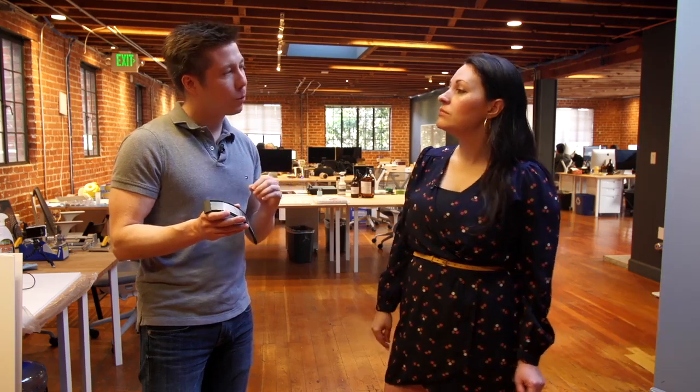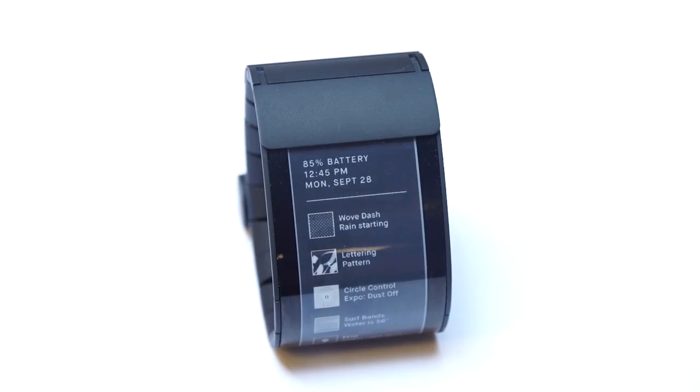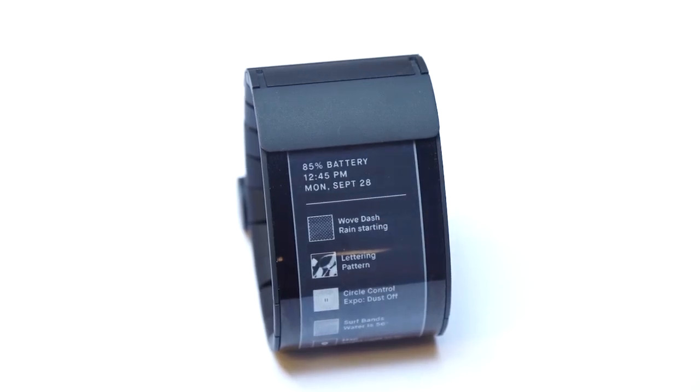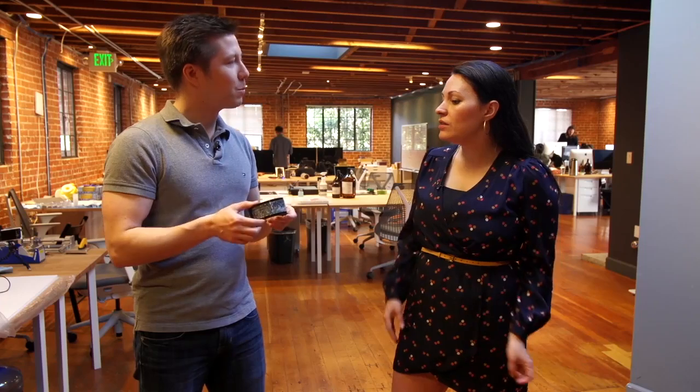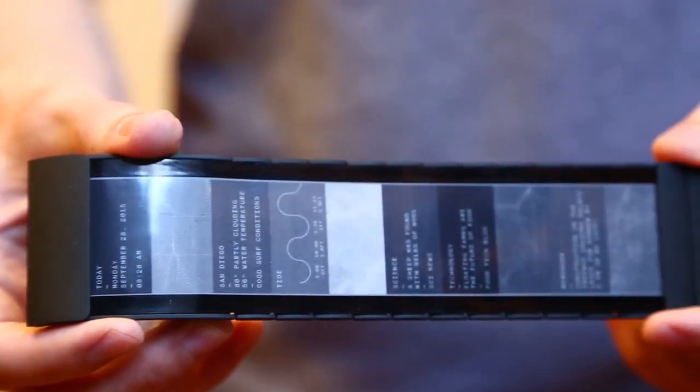Absolutely, that's all customizable. The product will be developed in such a way that even a non-coder, if they were to buy the product, would be able to personalize it in very easy ways with a companion app. This is the first product — we've been working on the technology behind it for about 10 years, and this is the first time we'll commercialize an end device.